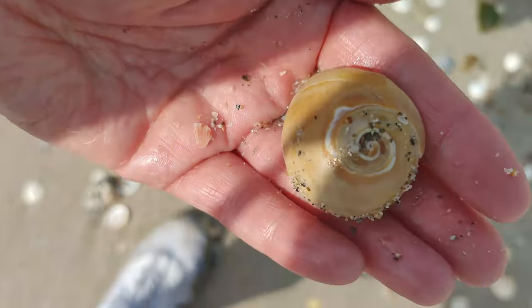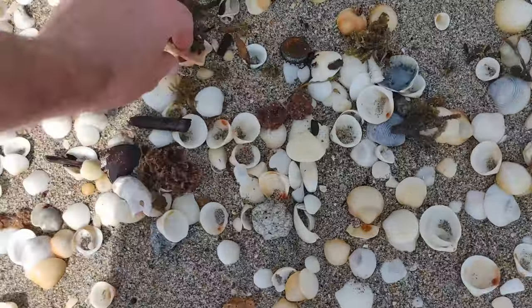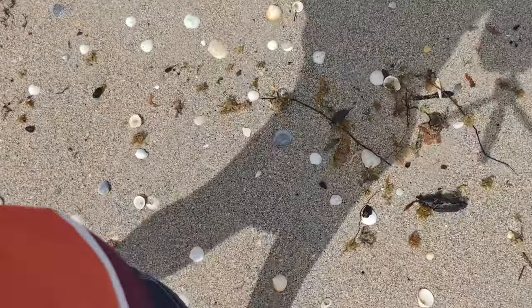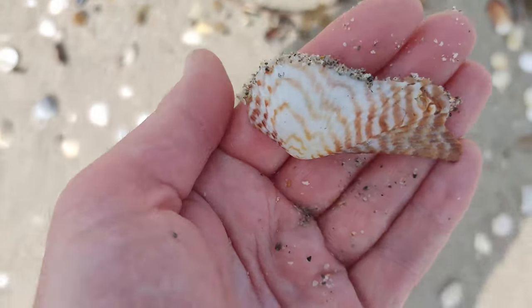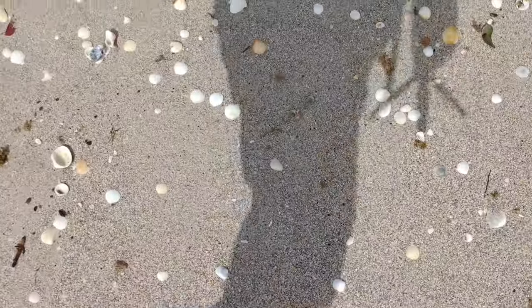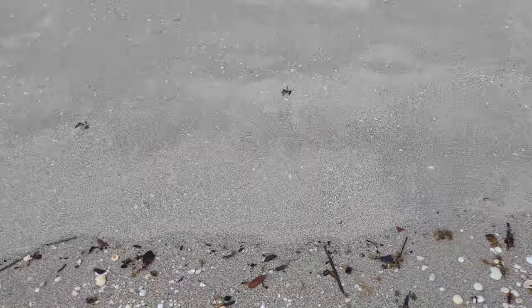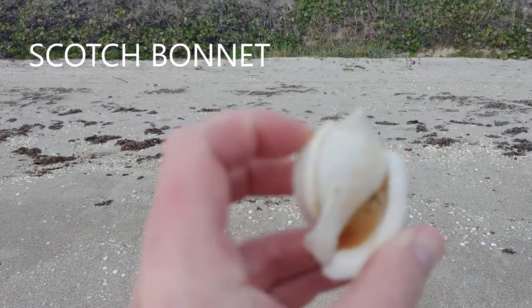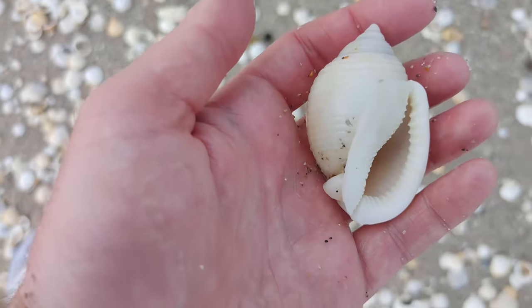Another little shark eye here. I'm going to have to get into the ocean at some point because I hear those shells tumbling in the waves. Look at that beautiful turkey wing. This beach is so beautiful — the water is like aqua blue. A really pretty little calico scallop, look at the color. Look at this scotch bonnet, y'all — wow, beautiful. Another scotch bonnet in perfect condition.